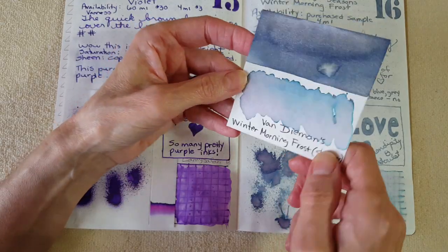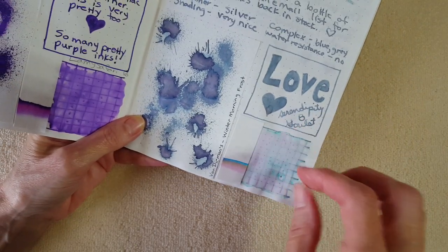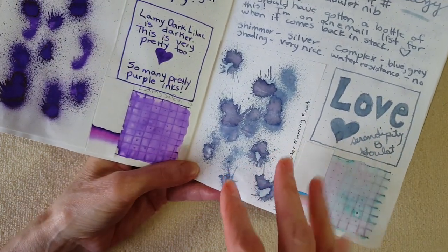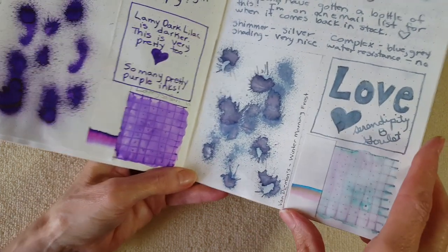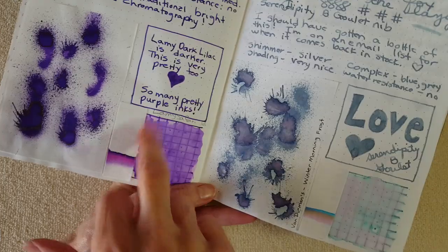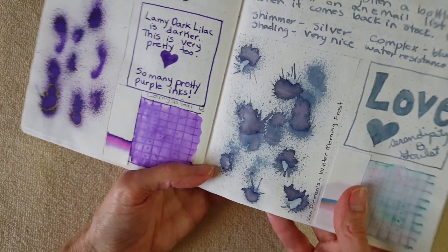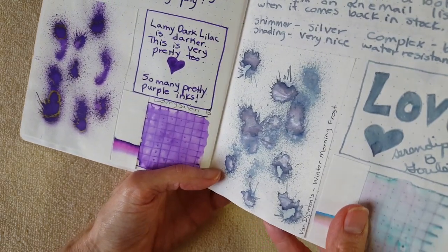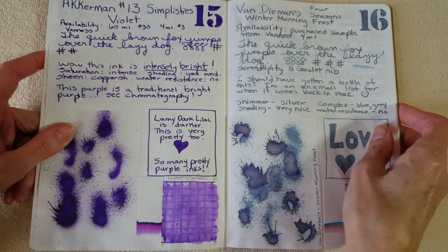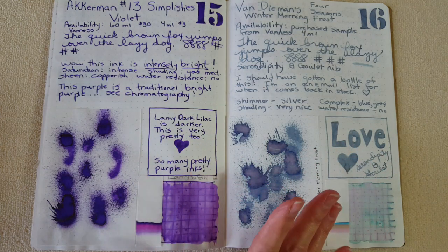I used this in my Serendipity hybrid pen — it's got a fountain pen nib and feed but it's a dip pen. I did that because I didn't want to clean out my other pens. This is really pretty and it's got my attention — the brand has my attention. I can't wait to explore the others. I did not find strong comparisons for this one.